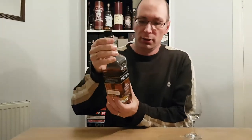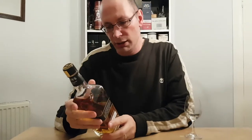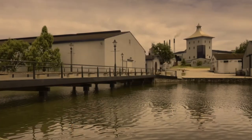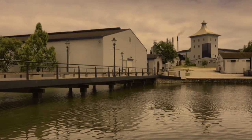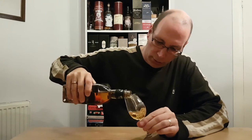Baines Cape Mountain Whisky. It's a single grain made at the James Sedgwick distillery in South Africa — a little place called Wellington, which is about 45 minutes up from Cape Town. It's been matured in first fill bourbon casks for three years and then refilled into some new first fill bourbon casks for about another two years. It's about five years old.